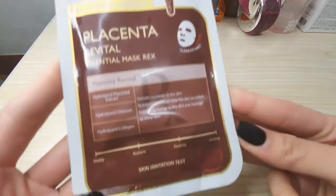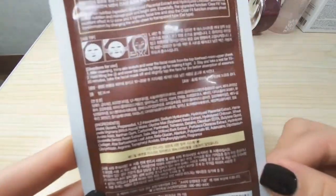And here is my top three favorite — the Mediheal Placenta Revital Essential Mask. Always read the label and follow the recommended time. I really love this Mediheal Placenta because my skin type is combination skin, so I use moisturizing face sheet masks on a regular basis. This one is great because it also has an additional brightening effect. By the way, the secret to Korean glass skin is hydration, hydration, hydration — whether your skin is oily, combination, or dry, it's very important that your skin stays hydrated.